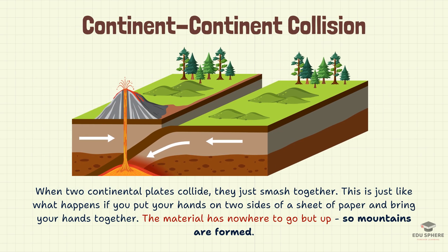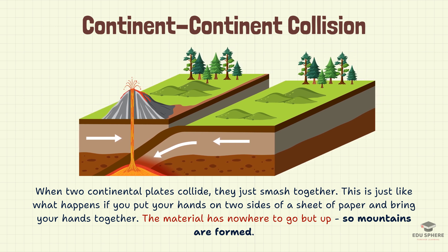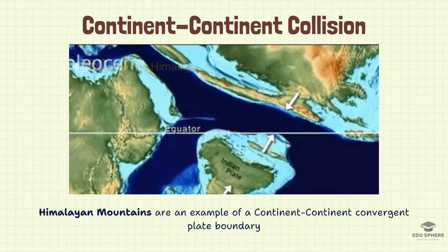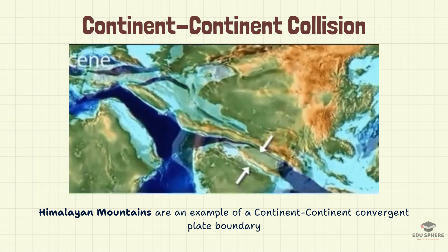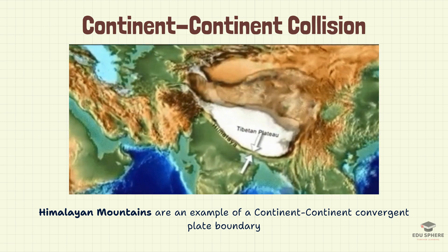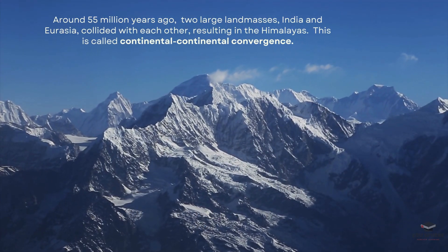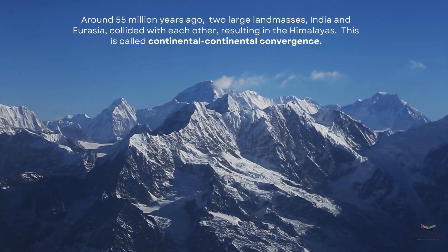Continent-continent collision: when continental plates collide, something incredible happens. The immense force pushes the thicker continental crust upwards. Continental crust is already much thicker than the ocean floor, but when these land masses collide, it's like adding layers to a cake. The thickness of the crust builds up dramatically. Over millions of years, this accumulation of crust creates a monumental result — the formation of massive mountain ranges like the mighty Himalayas, which are home to some of the Earth's highest peaks.